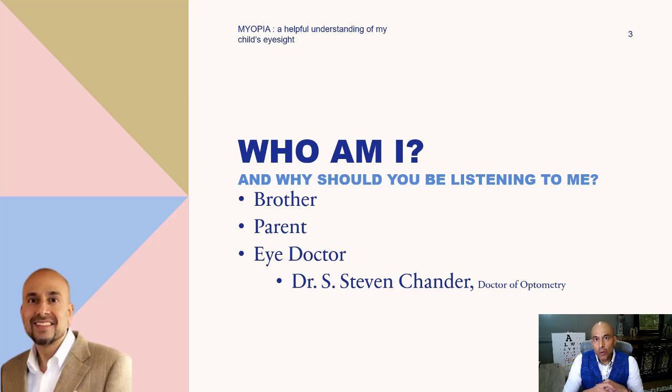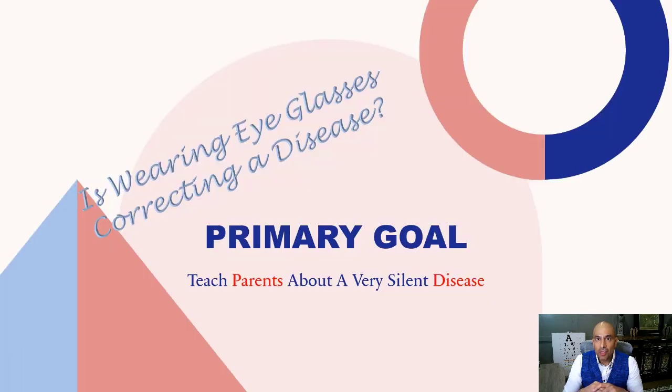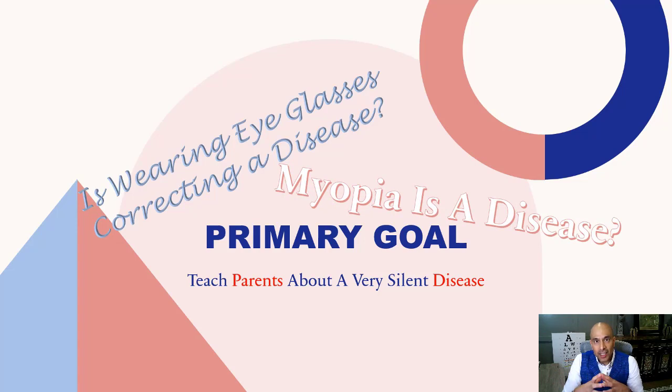Today my goal is to teach parents and patients about a very silent disease that threatens eyesight. Now, did Dr. C just call wearing eyeglasses a disease? Well, not exactly. Wearing glasses corrects a symptom — the symptom of blurred vision when correcting long distance vision. Glasses are correcting the symptom of myopia.